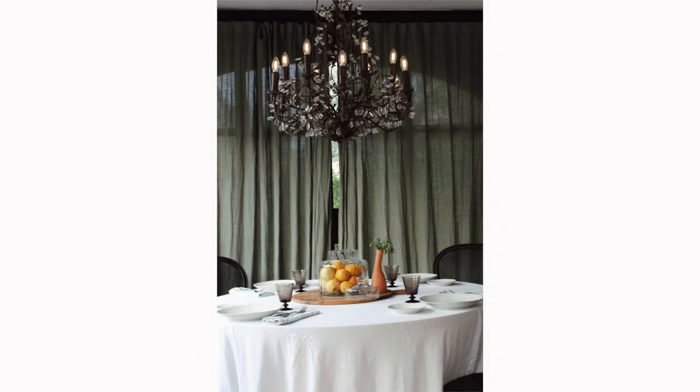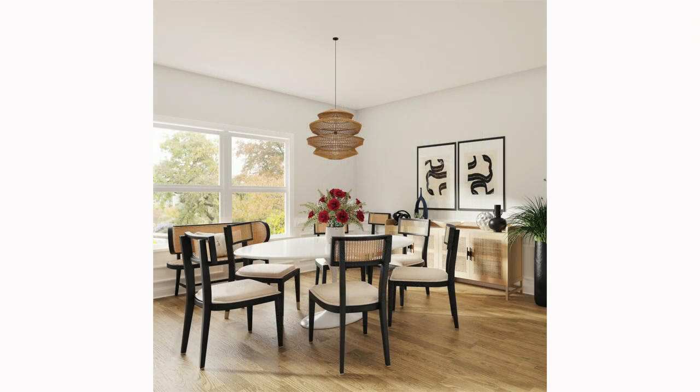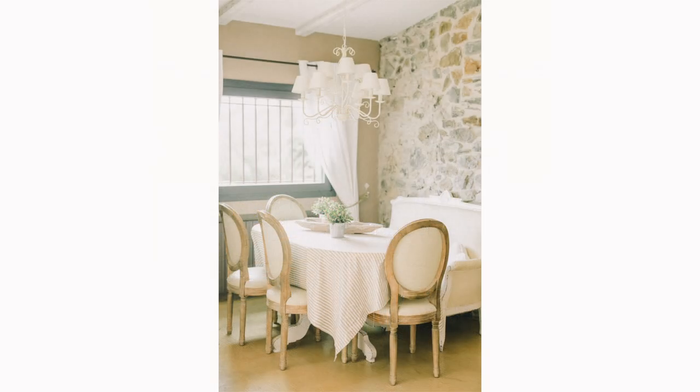For square or round tables, consider opting for square, round, or lantern-shaped fixtures — these shapes echo the proportions of the table and create a cohesive look. A single, well-proportioned pendant or chandelier can often provide sufficient light while serving as a stunning centerpiece. Remember, the size and scale of your light fixture should also be in harmony with your table and room size. A fixture that's too small might get lost, while one that's too large can overwhelm the space.